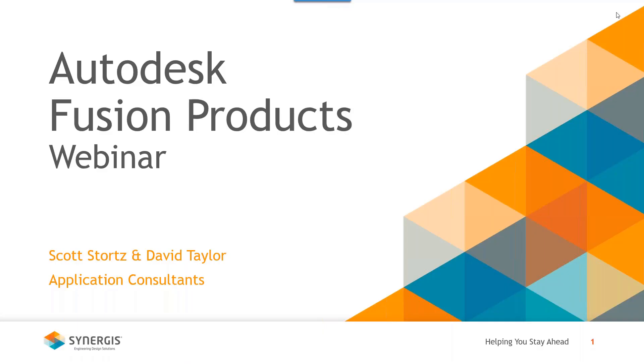Welcome to today's webinar titled 'Navigating the Autodesk Fusion Products.' My name is Tom Neville and I'm the manufacturing team lead here at Synergis. I'm very excited to be presenting with members from our application consultant team, Scott Stortz and Dave Taylor. I'll transition over to Dave and Scott to go into more detail about today's presentation in a moment.